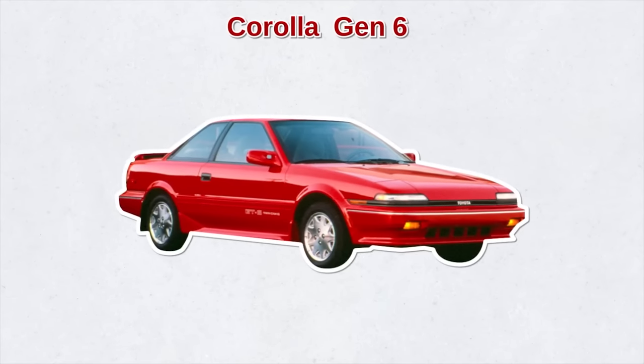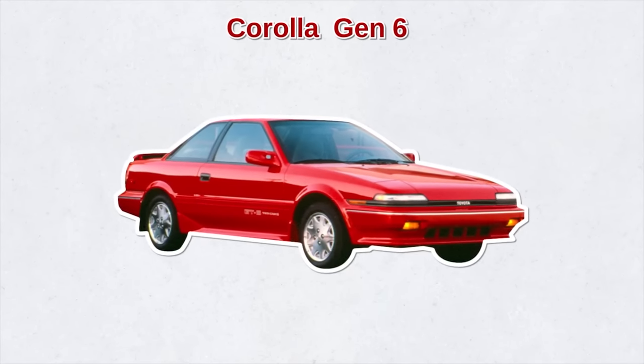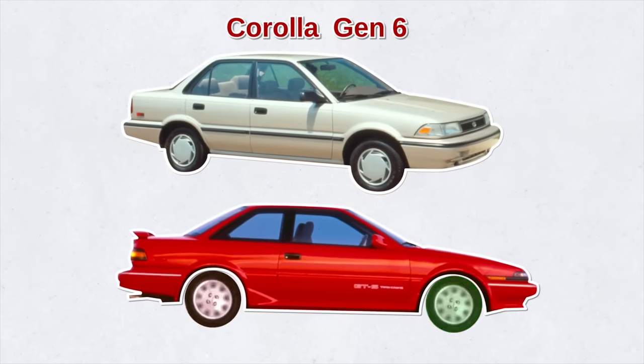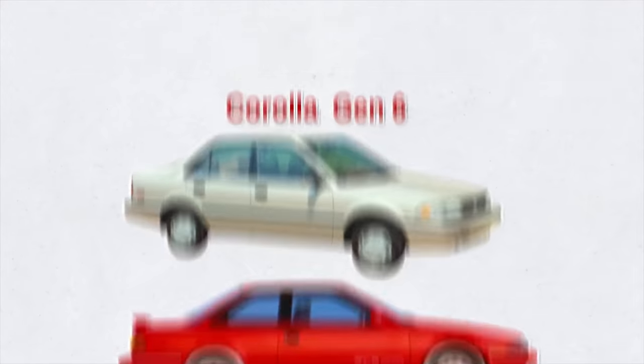In the meantime, Toyota widened the Corolla by an inch, made the exterior more contemporary and stylish, and discontinued the coupe. By this time, all Corolla models were now front-wheel drive.